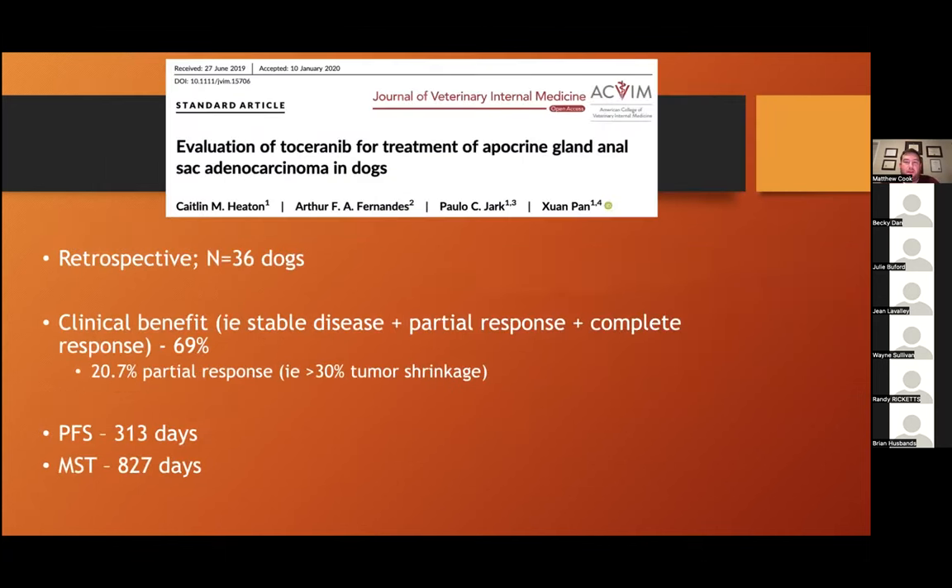A complementary retrospective study by Dr. Pan out of the University of Wisconsin looked at dogs with AGASACA treated with Palladia and found clinical benefit in about 70%, with about 20% having partial responses. For owners with dogs having good quality of life and more advanced stage disease, this is definitely an option to stabilize things. A subset can have significant and durable tumor shrinkage. Time to tumor growth was close to 10 to 11 months, and overall survival was a little over two years.